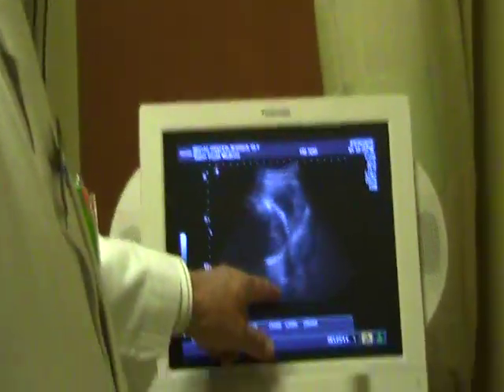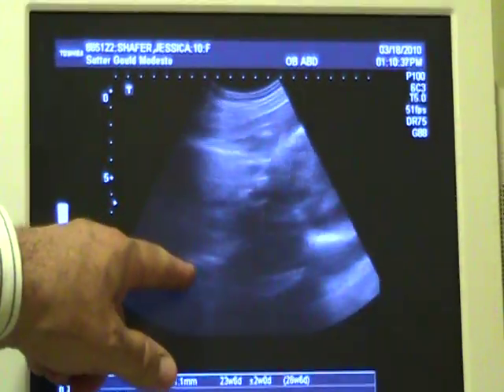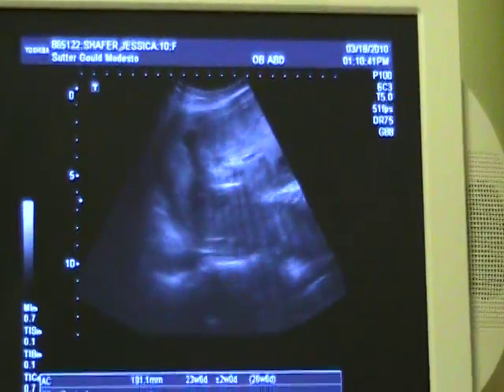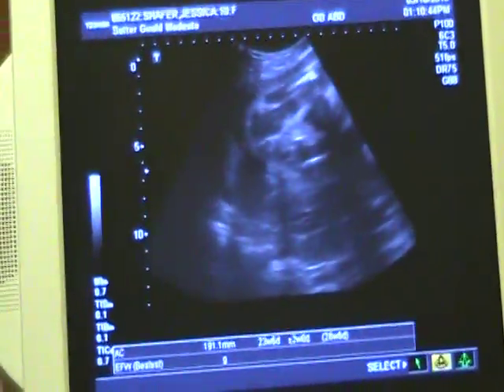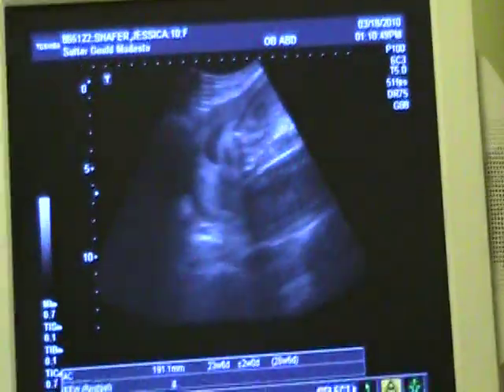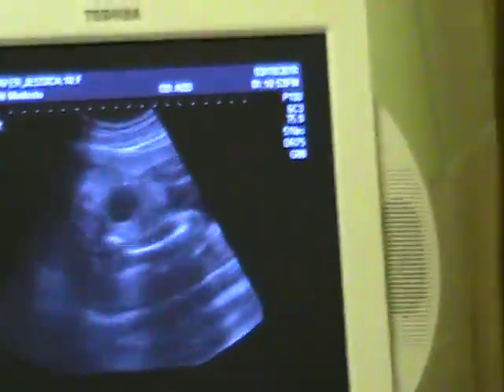There's the placenta. The head's down, probably right around the neck area — posterior. Posterior? We want her to be anterior. No, that's fine. Isn't it a faster labor if she's... No, let's look at the placenta. The baby's head is positioned posterior. Yeah, we're taking birthing classes right now, so we're learning about all that stuff.